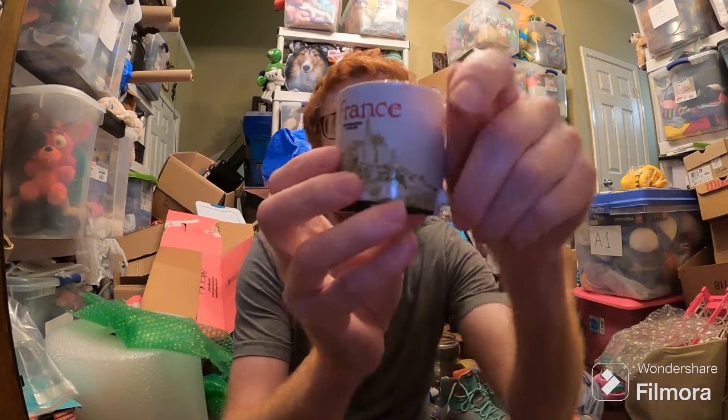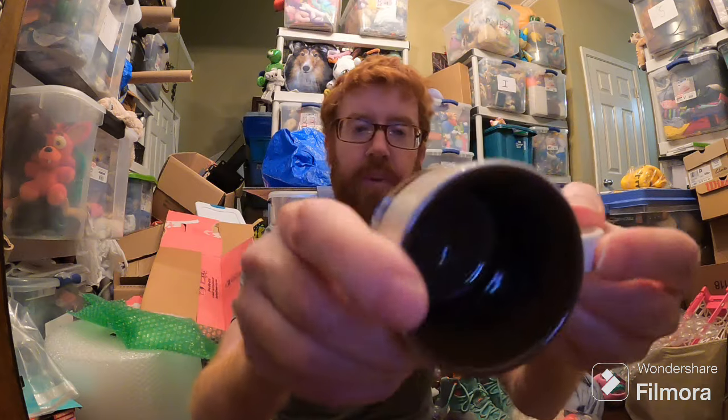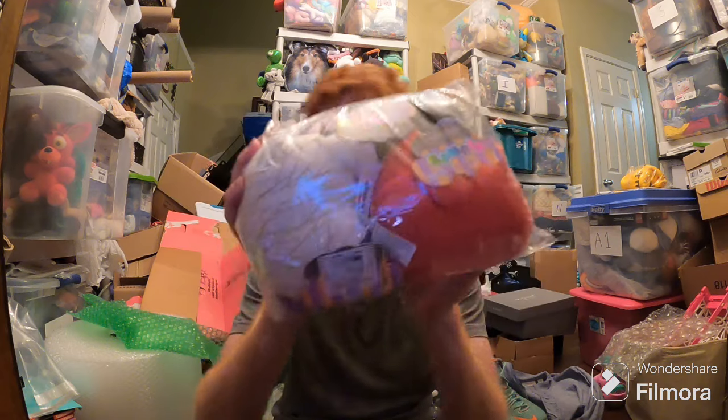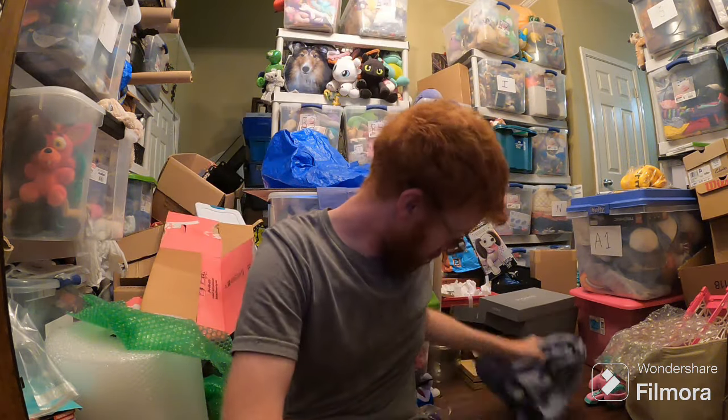Here are the sales for today. Starting out with this little Starbucks mug — it has France on it — a mini mug that sold for like $13 with free shipping. These plumps sold for like $10, maybe plus shipping — not making much money on those. These Nike LeBron shoes sold for $40 plus shipping, and they only cost $8 to ship, luckily. This Chico shirt sold for $19.75, I think plus shipping.